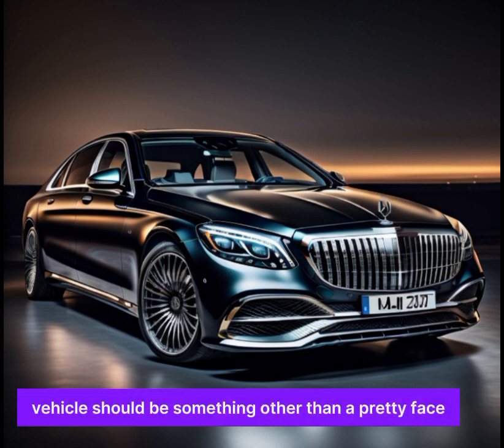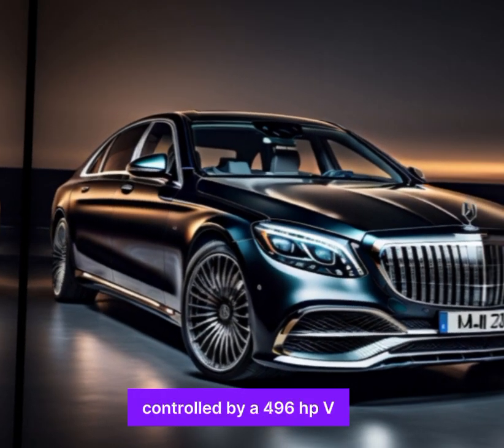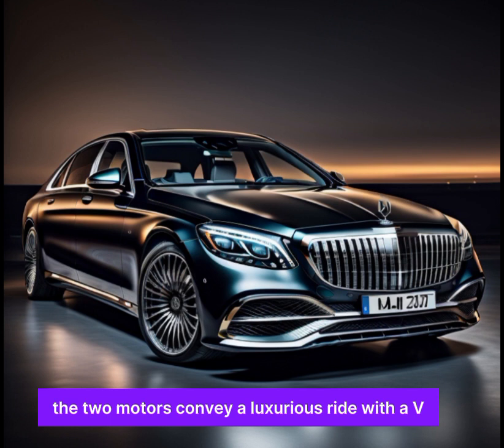Of course, an extravagant performance vehicle must be more than just a pretty face. The Maybach S comes in two engine options: the S580 4Matic, powered by a 496 HP V8, and the S680 4Matic, boasting a colossal 623 HP V12. Both engines deliver a luxurious ride, with the V12 offering a level of power that is sure to impress even the most seasoned driver.